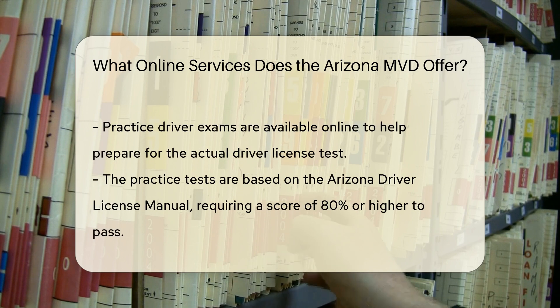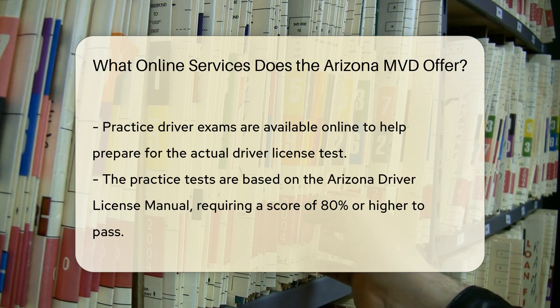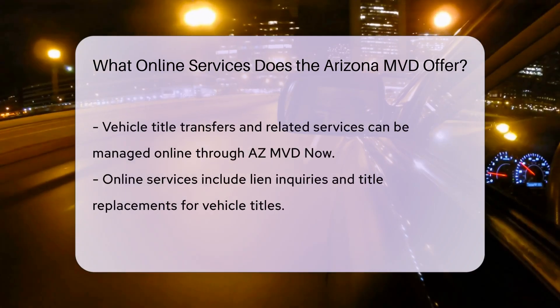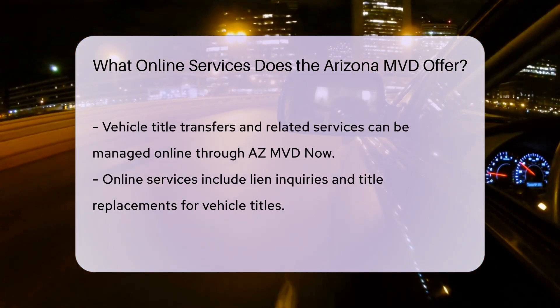Practice Driver Exams: Prepare for your driver license exam by taking practice tests available online. These tests are based on the Arizona Driver License Manual, and a score of 80% or higher is required to pass the actual examination.